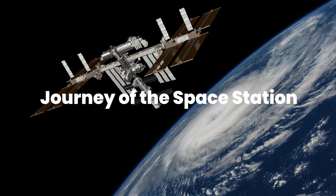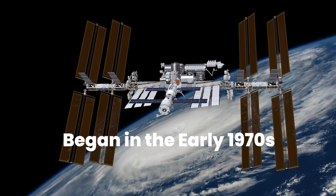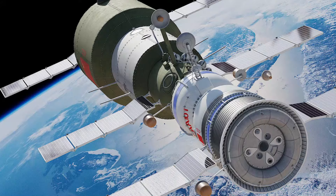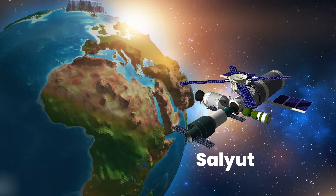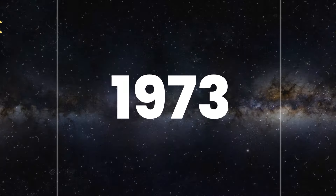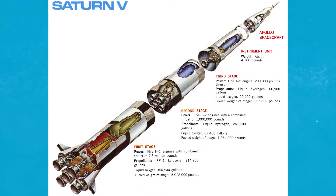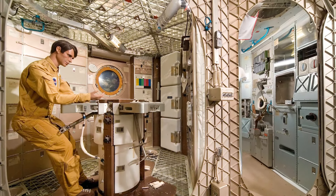The journey of space station development began in the early 1970s when the Soviet Union launched the first ever space station, Salyut, in 1971. This single-module design marked humanity's initial foray into long-duration space habitation. Just two years later, in 1973, NASA followed suit with Skylab, a station housed within a modified Saturn V rocket stage. Skylab, with its spacious interior, marked a significant milestone in space station architecture.